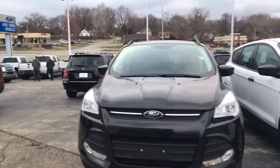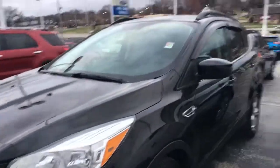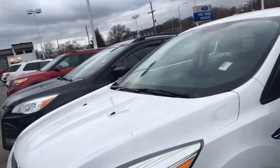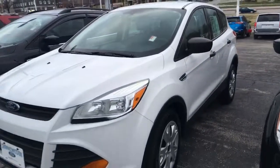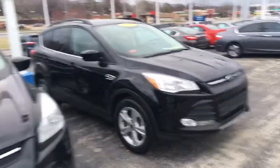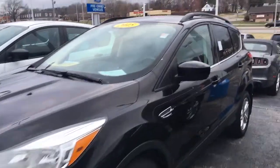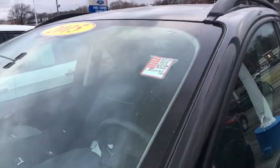This one is a 2015 as well with 57,000 on it, SE. I have another in white — a 2014 with 105,000 on it — and I have a 2016 and a 2015. This one has 78,000 on it. Very nice vehicle.